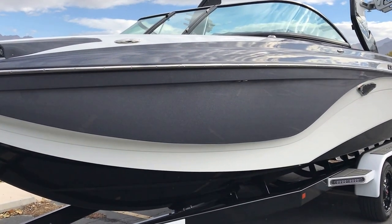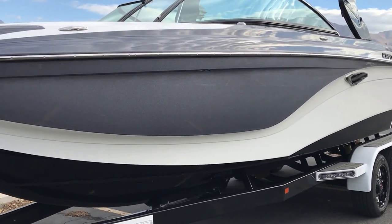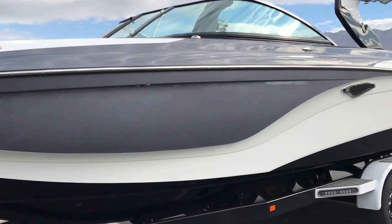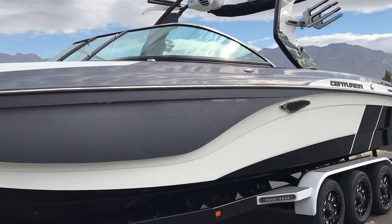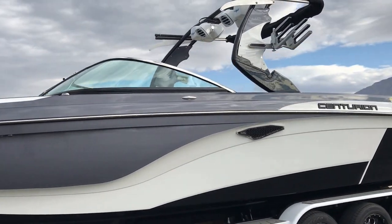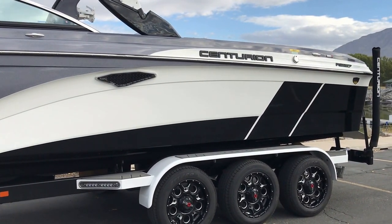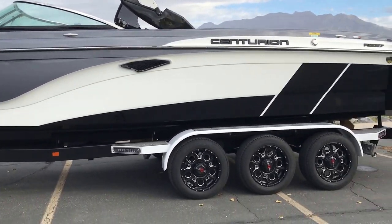Hey everybody, this is Mitch from BoardCo and we're going to give you a sneak peek at the new Centurion RI-257. We got this boat for just a short period of time to go out and do a couple demos, test drives, and testing, and it was absolutely amazing. I can say without a doubt that it was the biggest, longest, most powerful surf wave I have ever surfed, and that any of the people that experienced it had ever been on. It was absolutely incredible.